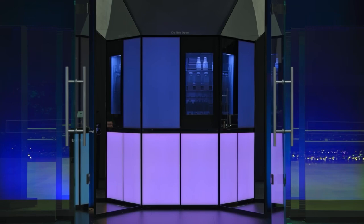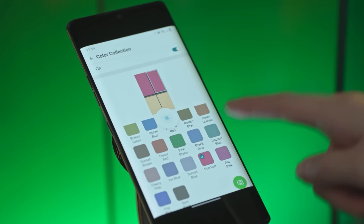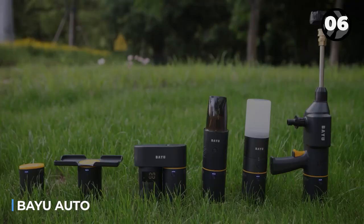The LG ThinQ app lets you choose from 22 colors for the upper door panel and 19 colors for the lower. Customized door appearance with various themes like season, place, mood, and pop.